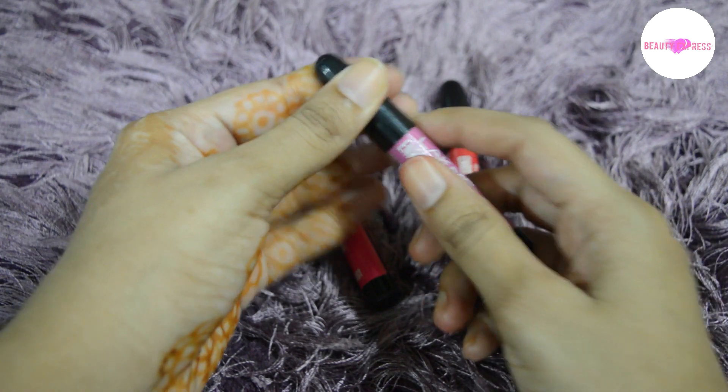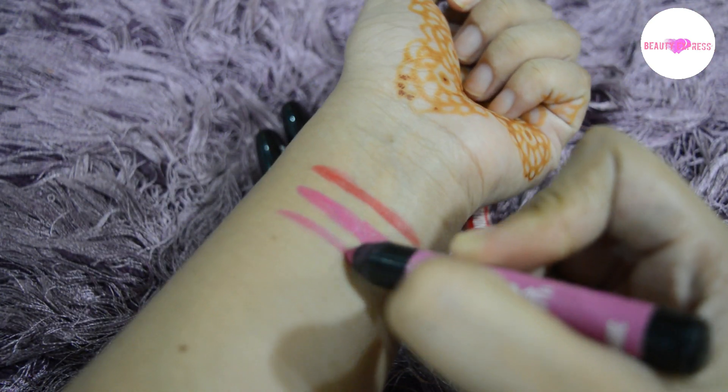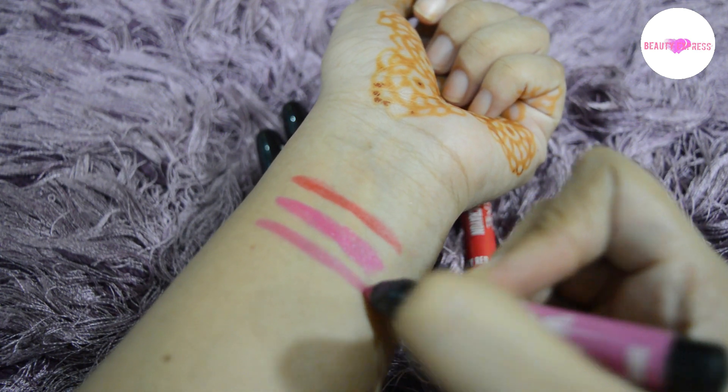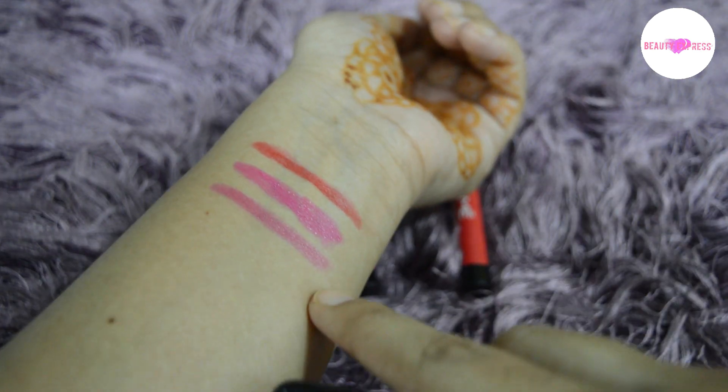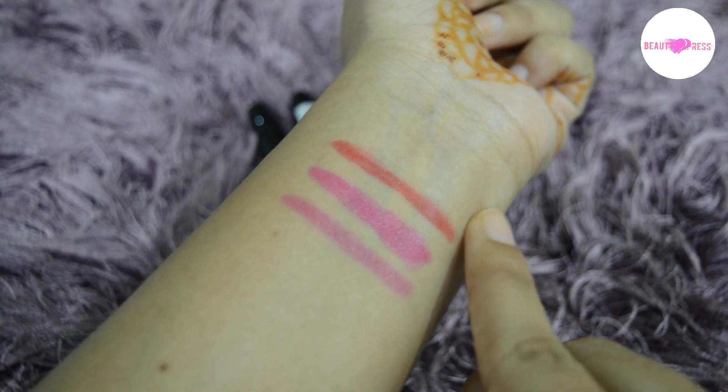Next one is Mauve Magic. This shade is not so bright and suits many skin tones. All the shades in this range are very beautiful.